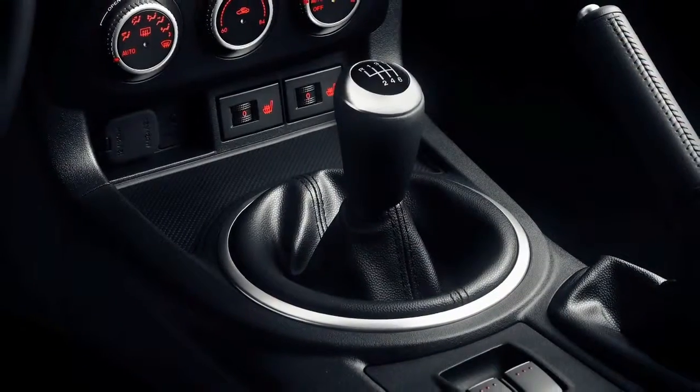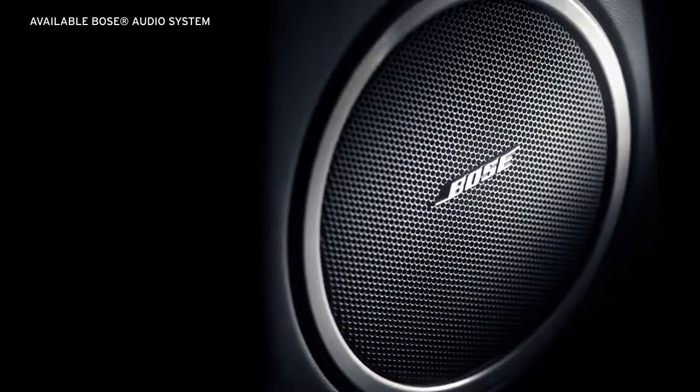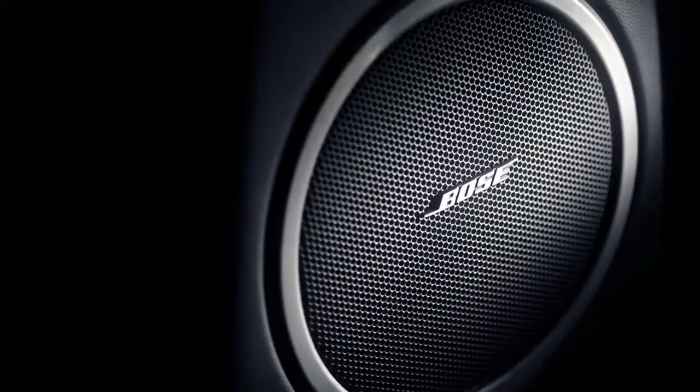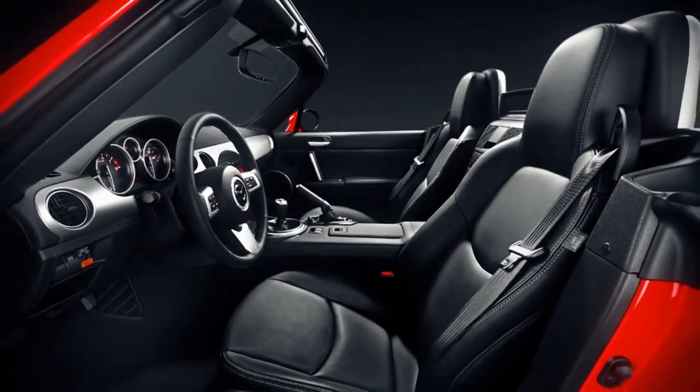The gear shift is also positioned for optimal zoom-zoom driving, while an available 7-speaker Bose audio system brings premium sound to your ride. Available perks like heated leather-trimmed seats keep things just how you like it.